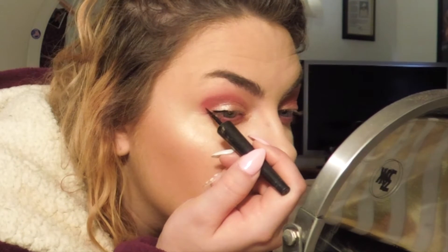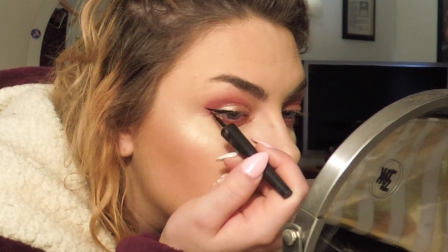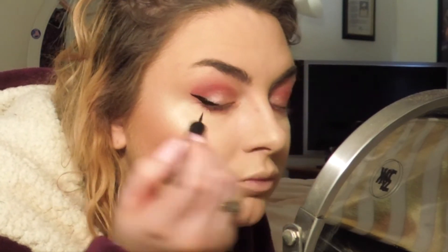For my liquid eyeliner, I'm going in with the Revlon Colorstay Skinny Liquid Liner in the shade Black. Honestly, guys, this is one of my favorite eyeliners besides the Stila liquid pen.